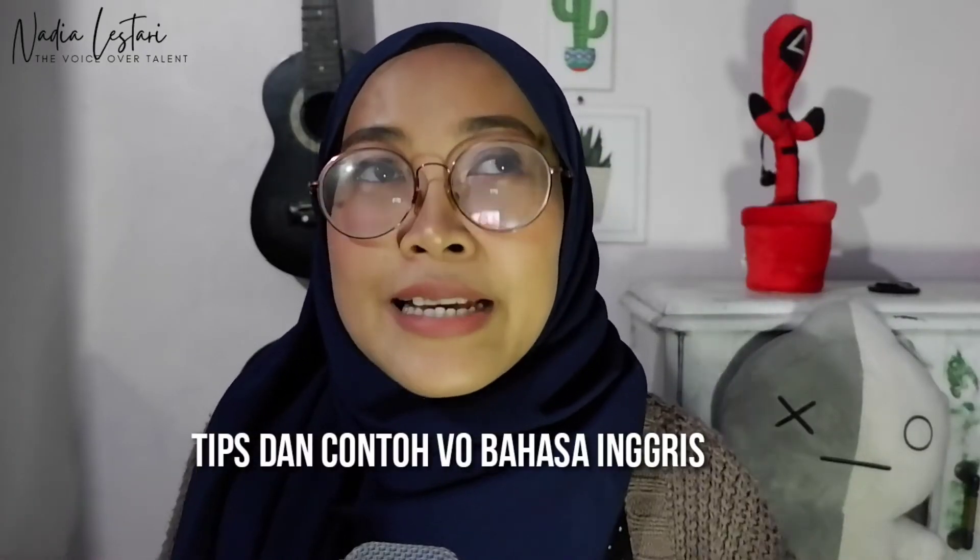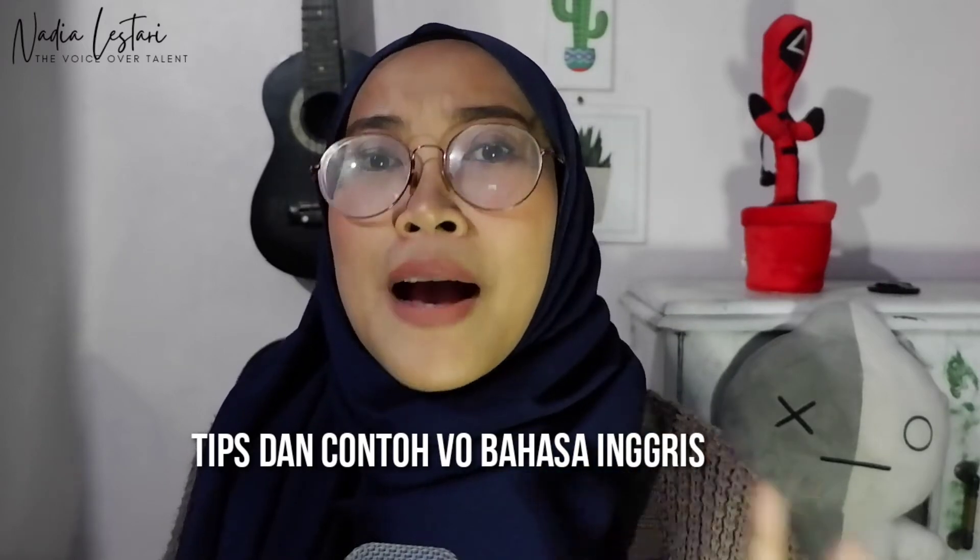Di video kali ini aku bakal berbagi tips gimana cara VO skrip berbahasa Inggris. Ini tuh skrip apa aja ya teman-teman — mau digital ad, mau company profile, mau video explainer — pokoknya dalam bahasa Inggris.